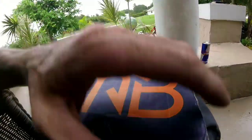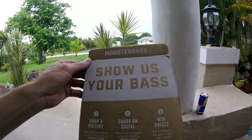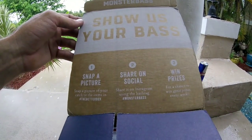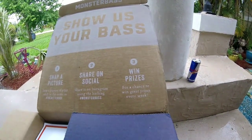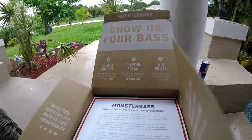Let's get inside this thing and see what we got. They've got to step it up, coming in late to the game. Inside the box, they want you to snap a picture, tag #TheBetterBox, share it on Instagram with #MonsterBass, and you get a chance to win a prize every week.